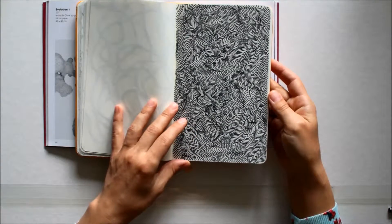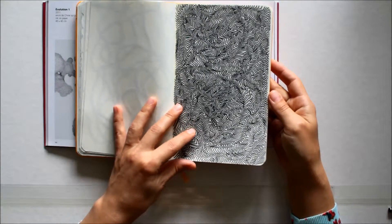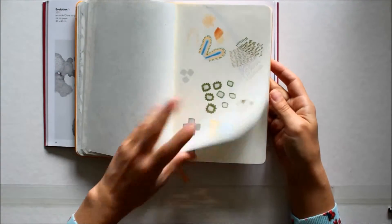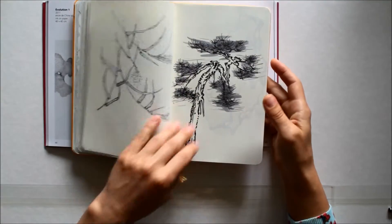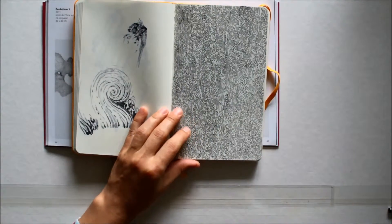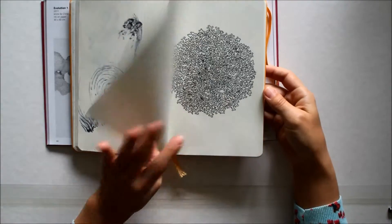It sounded like a good idea when I started it, but it is just quite harsh on the eye. Let me show some of the better ones.